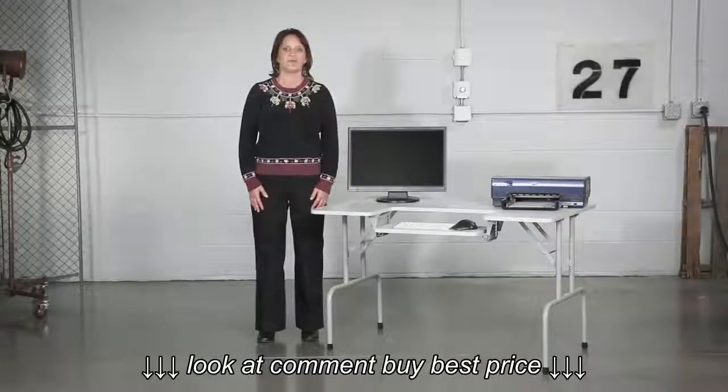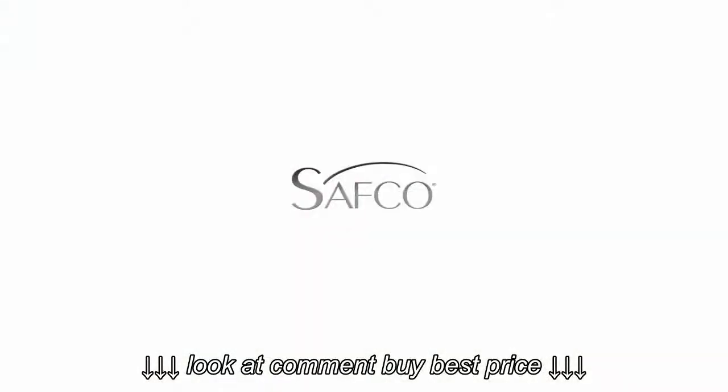This has been a me moment. Please join us again to find out how Safeco can help you work hard and play harder.